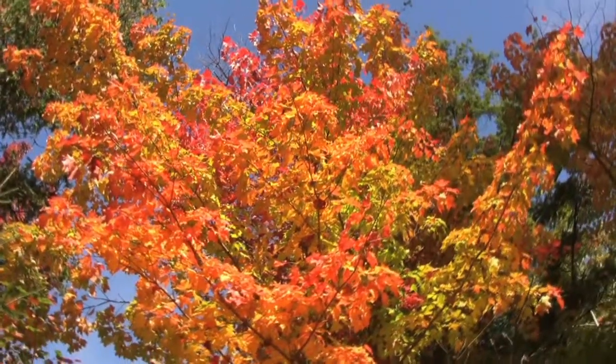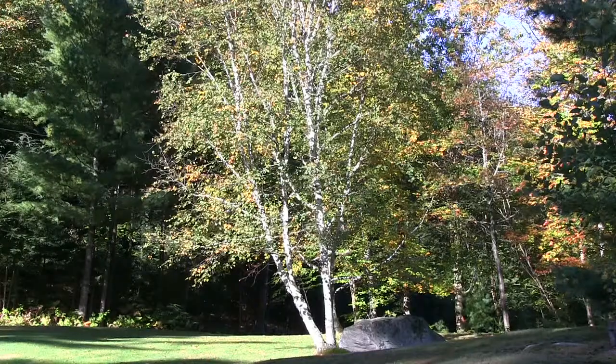Hardwood trees are your deciduous trees — they're the ones that lose their leaves. They're your maple trees, your birch trees, oak, beech.